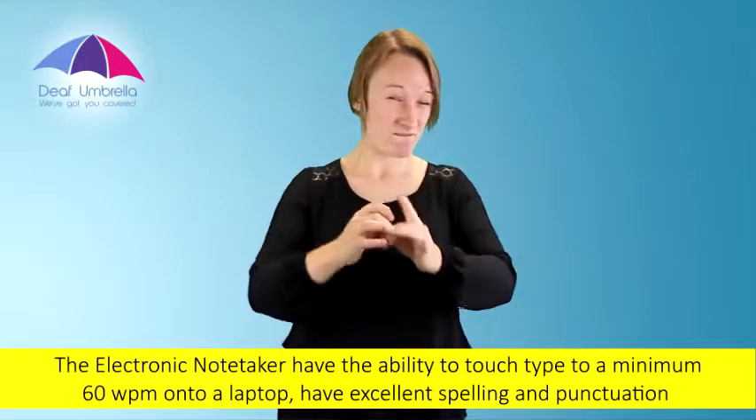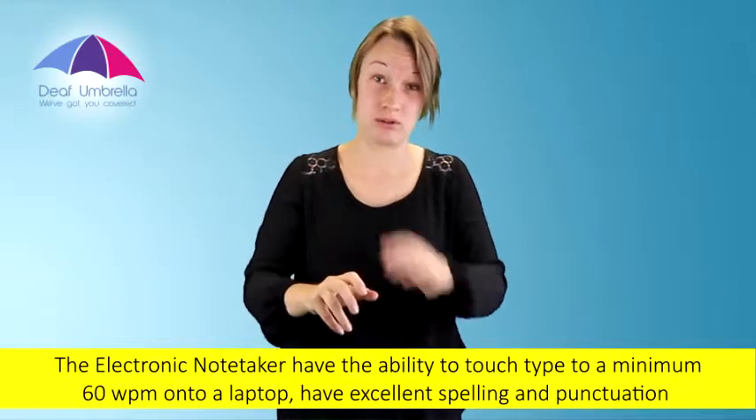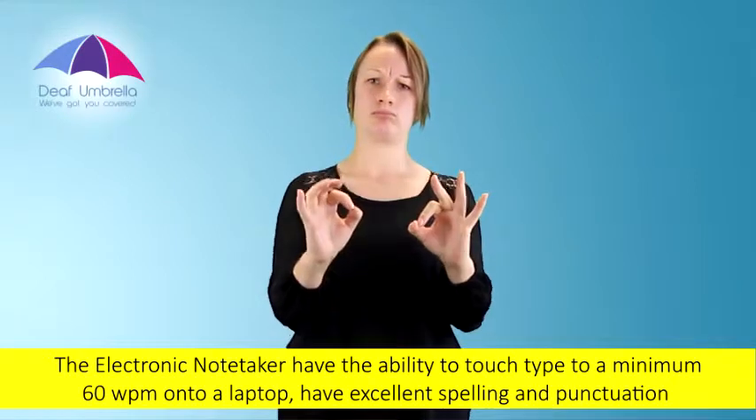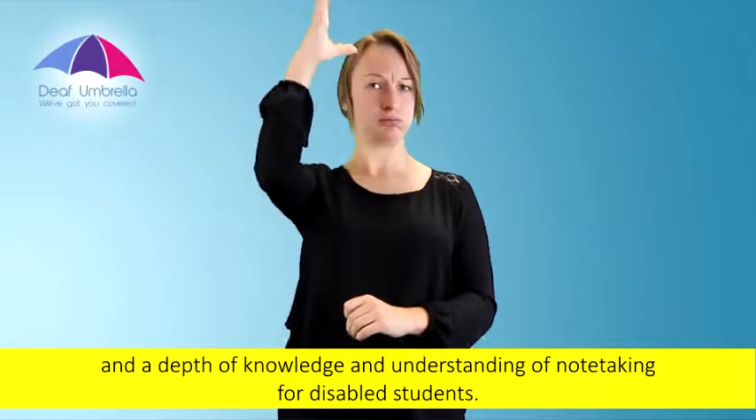The electronic note-taker has the ability to touch-type to a minimum 60 words per minute onto that laptop, have excellent spelling and punctuation, and a depth of knowledge and understanding of note-taking for disabled students.